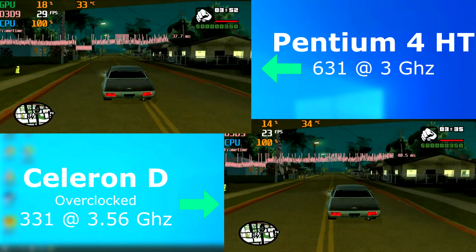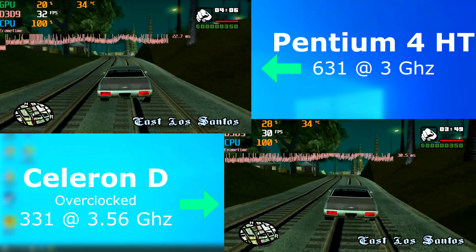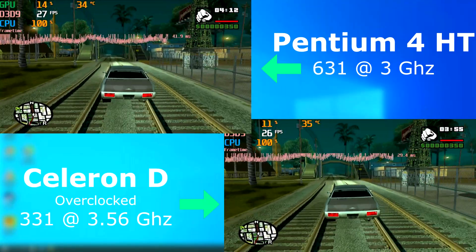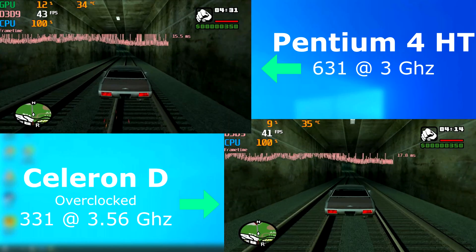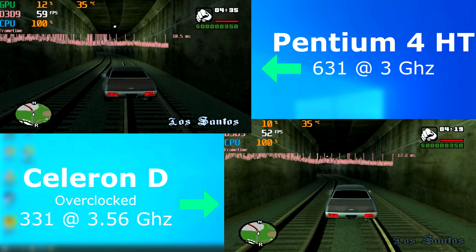GTA San Andreas was released around the time of these CPUs, so definitely something that could have been played on either. Both CPUs were locked at 100%, and it may not seem like the Celeron did too bad trailing behind the Pentium by only 5-10 FPS. The input lag, though, was more than noticeable, and if I had to play this long-term it would get old really fast — one moment it wasn't so bad, and then another it felt like a full second worth of lag.